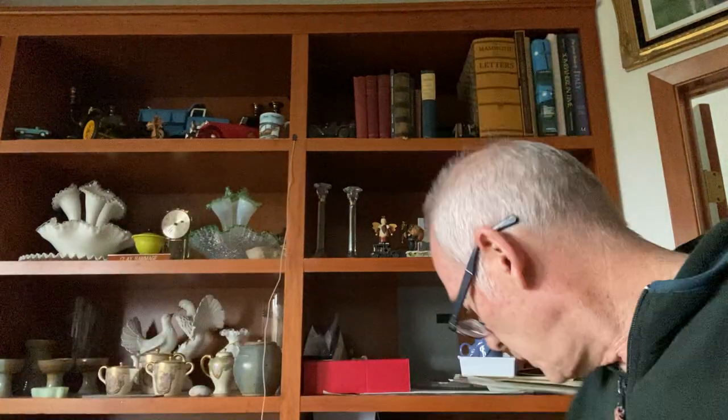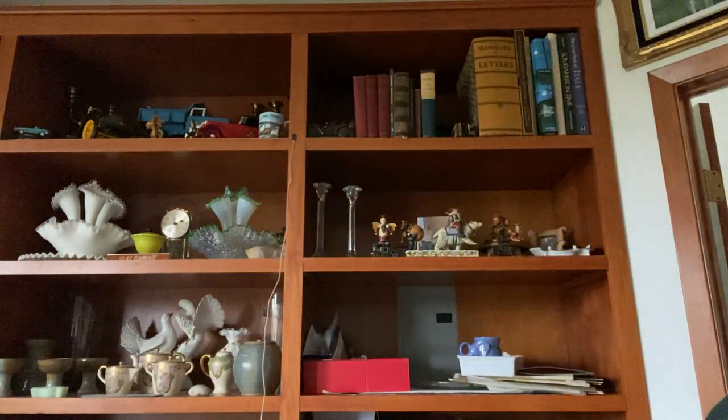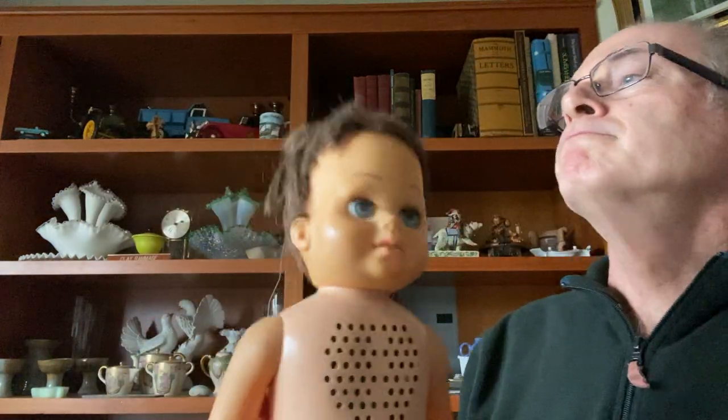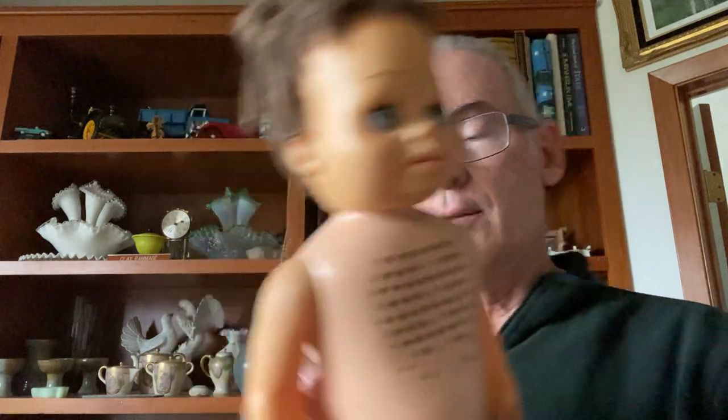I found three Tupperware toys — little Tupperware mugs in three different colors; the other two are in a bag. Then I found a doll — she needs a hairdo, but she's a pull doll and she still works. She's dated 1962 on the back by Mattel — that's why I picked her up.